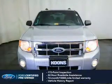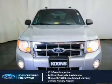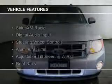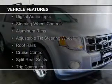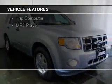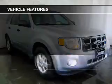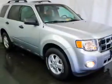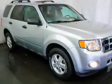100,000-mile powertrain limited warranty coverage. The features include Sirius XM satellite radio, digital audio input, steering wheel controls, aluminum rims, an adjustable tilt steering wheel, roof rails, cruise control, split rear seats, a trip computer, and MP3 player.